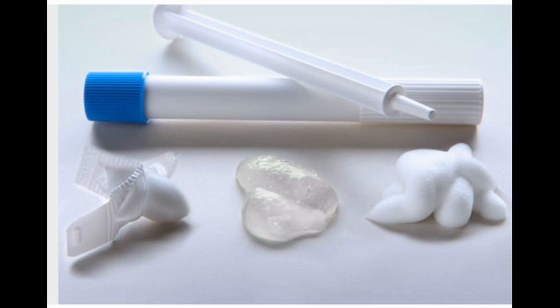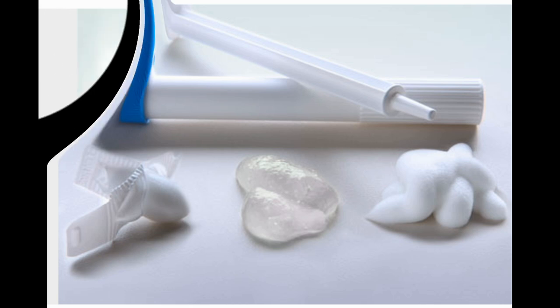Spermicide. This is a foam, jelly, cream, or film that goes into the vagina before sex and contains a chemical that kills sperm. Some types must be put in place 30 minutes ahead of time. If you use it often, it can irritate the vagina, making infections and STDs more likely. People usually use other types of birth control with it. Pros: easy to use, inexpensive. Cons: may make STDs more likely, and 29% get pregnant during the first year of use.